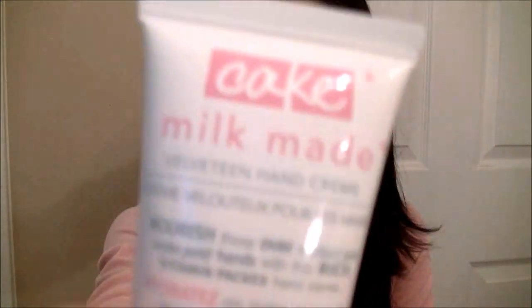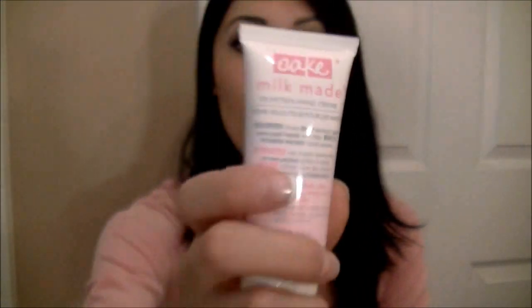I got this for my purse too, because I think I'm getting a new purse for my birthday and I'm preparing things to put inside it. This is the mini Cake Milkmaid Velveteen hand cream. As you all know, I love my hand cream — this is my holy grail hand cream. So I bought the mini one for my purse.